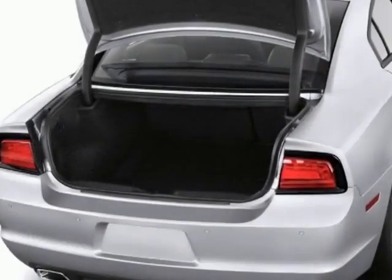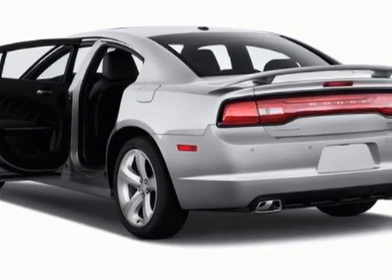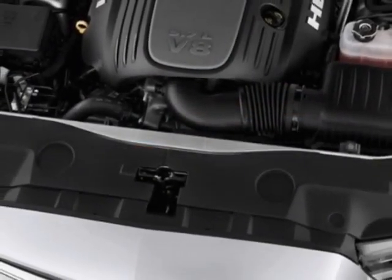Another great feature is that this vehicle uses flex fuel. Additional options for this vehicle include power locks, satellite radio, cruise control, and passenger airbag.